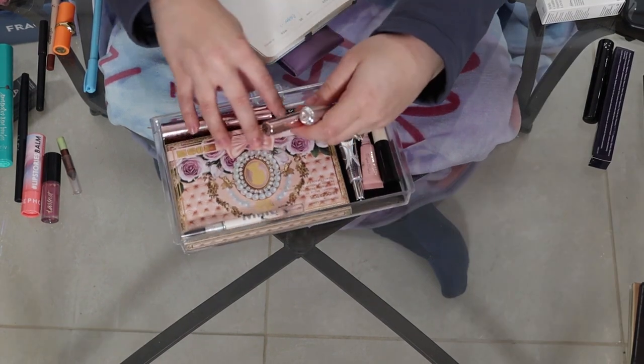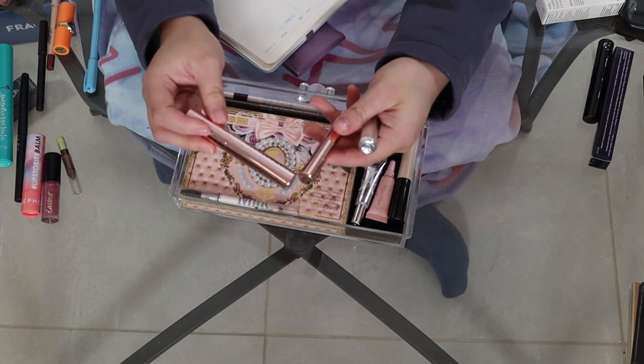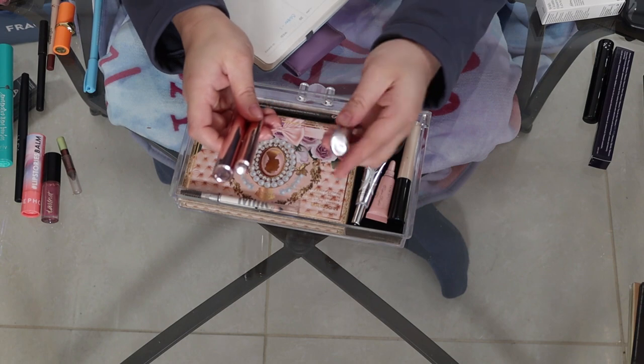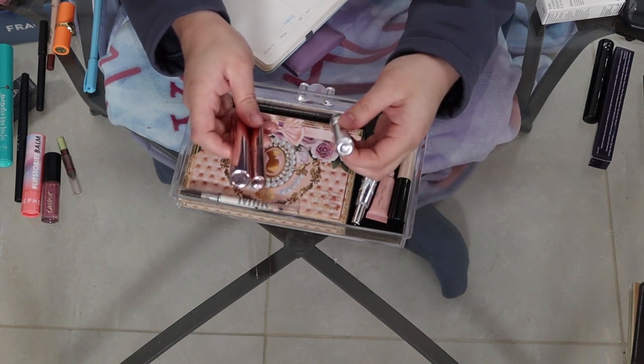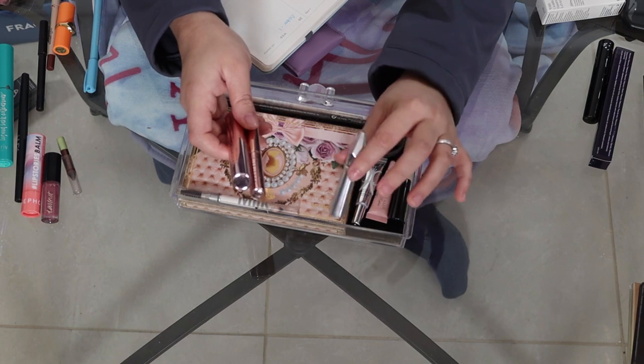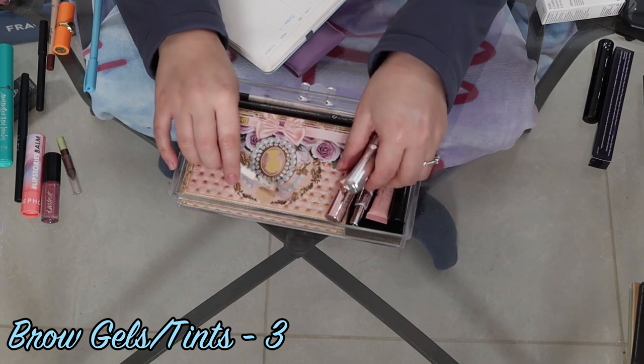And then for brows, these are my only brow gels. I've got two from ABH — one's a sample and one is a full size — and then I've got this one from Benefit, it's the brow tint. Honestly this one's pretty dried up but it still gives me a little tint, so I'm going to keep it. So I have three brow gels.